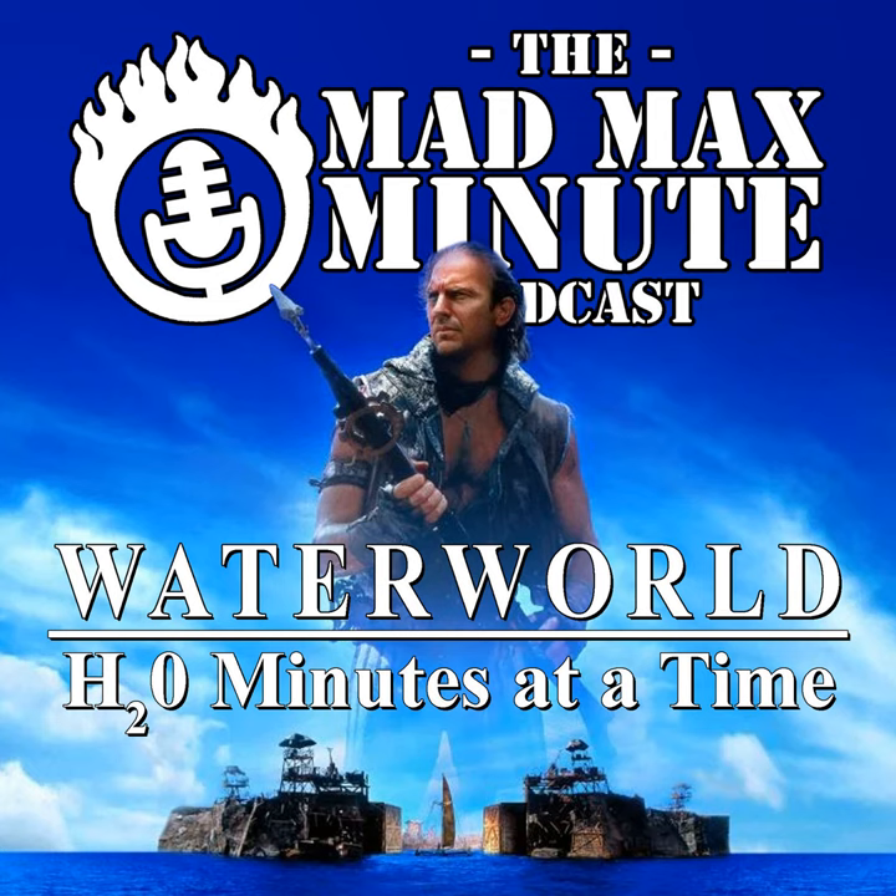Welcome to the Mad Max Minute Presents: Once Waterworld, H2O, minutes at a time. I'm Rick, and I'm Julia. Today we are talking about minutes 9 and 10, which begin with the trimaran in a race for the float bag, and end with the mariner traveling to the atoll mentioned by the drifter.